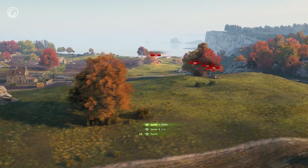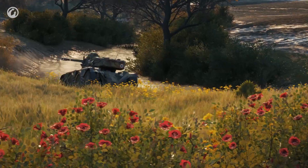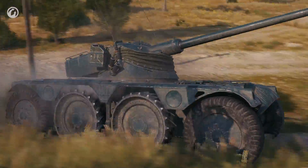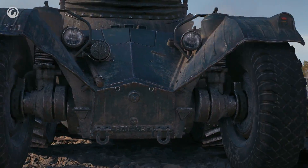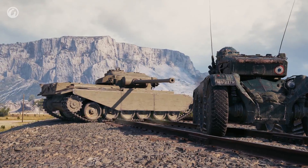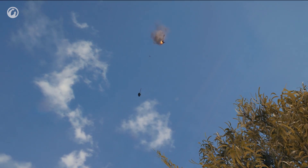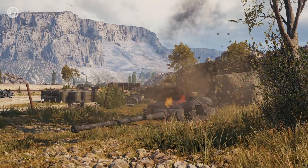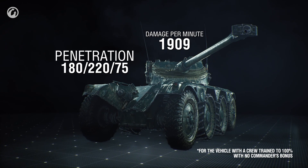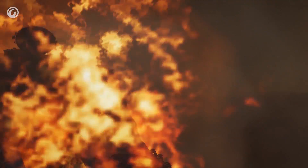As soon as the enemies have reached their positions and are ready to open fire, you have to stop being an active spotter. A good scout is an alive scout. The Panhard EBR 75 FL-10 is a tank, and it has a gun. The gun won't amaze anyone with its penetration or damage per minute, but it can surprise you in other ways. Surprise number one: good gun depression angles. You can't use them in every situation, but it's good to have them nonetheless.